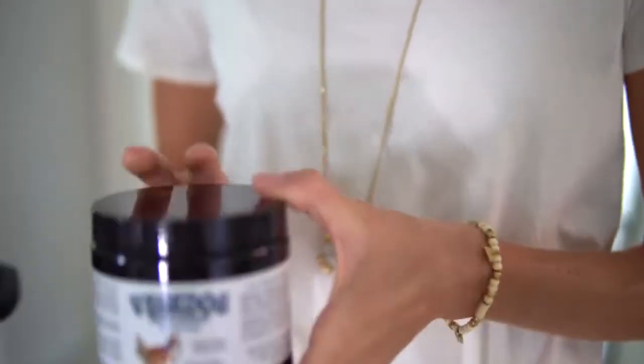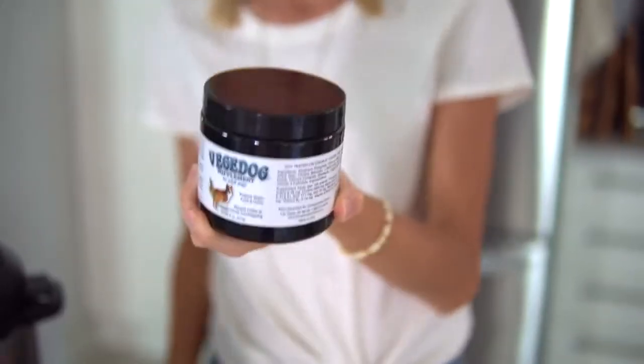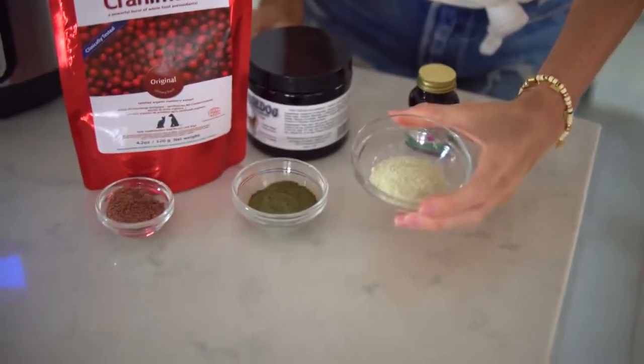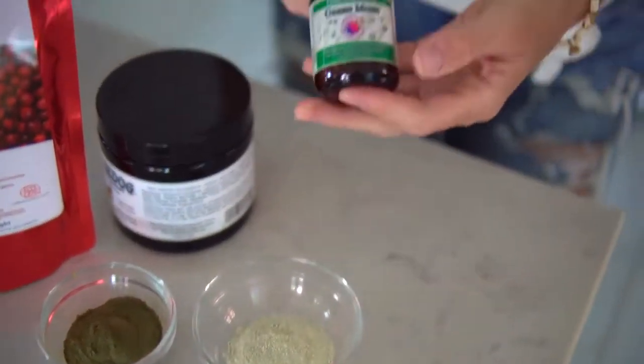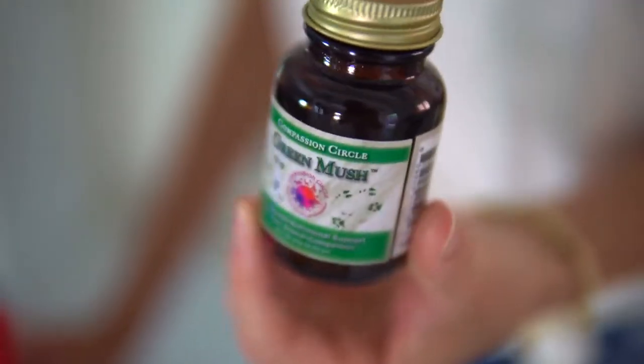Number two, we've got Veggie Dog. It contains all kinds of minerals — zinc, calcium, iron — and also vitamin A, vitamin D (super important for vegans, even vegan pups), selenium, and an amino acid called taurine that dogs need extra of. We're adding two tablespoons of Veggie Dog. Our third and final supplement is Green Mush — two tablespoons. It's a green superfood blend containing enzymes, probiotics, and sea veggies. It's anti-inflammatory, alkalizing, and great for human and animal consumption.